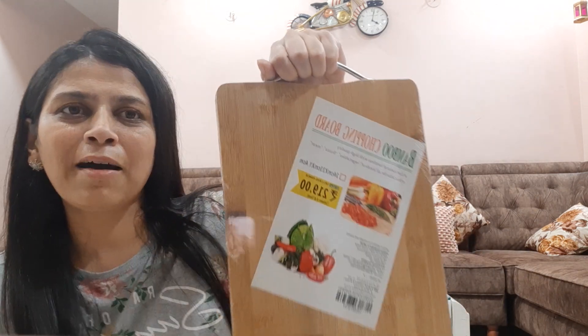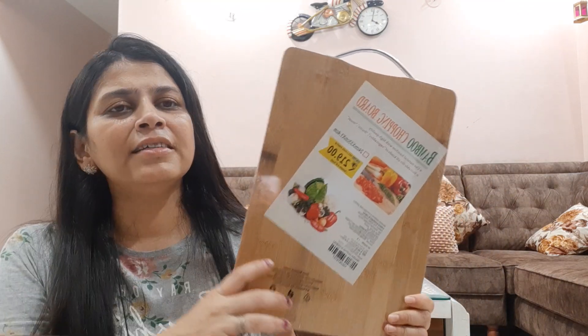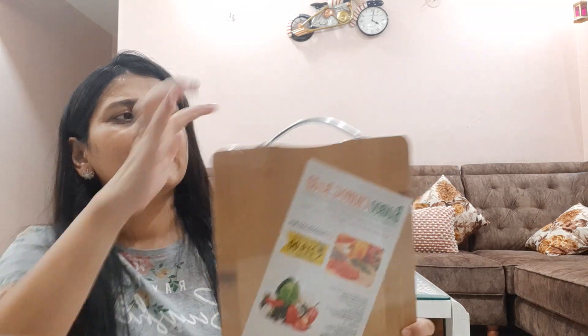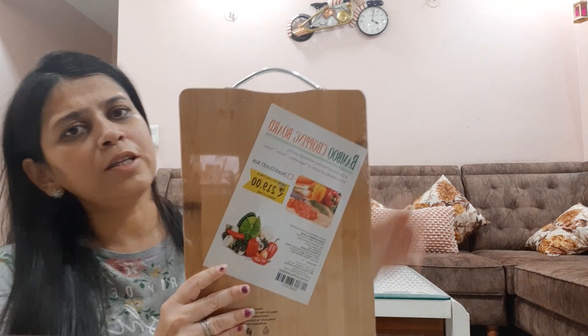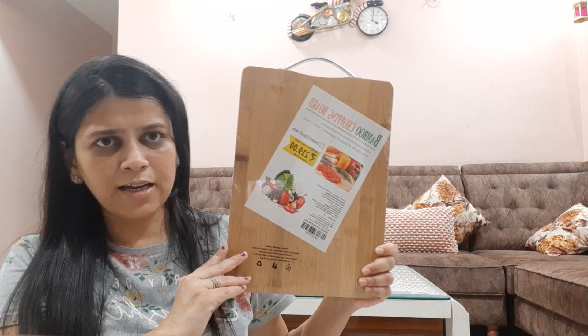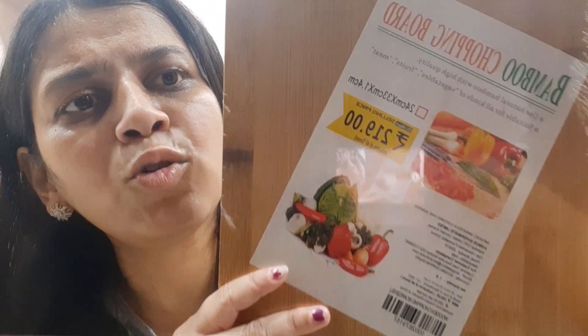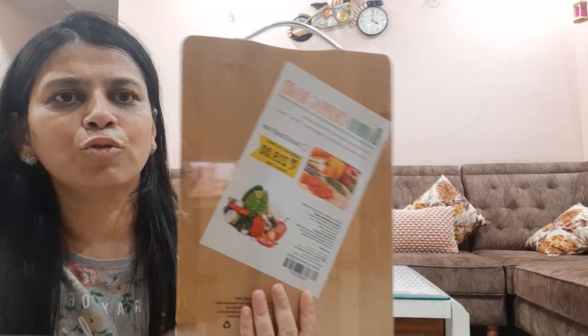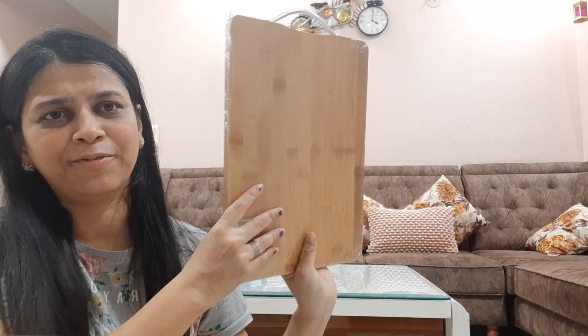The third product is a bamboo chopping board. I have purchased it for someone else. You can hang it with the handle on your kitchen wall. It is made of wood and is a decent size. The price is 219 rupees, which is a very good deal for a chopping board.